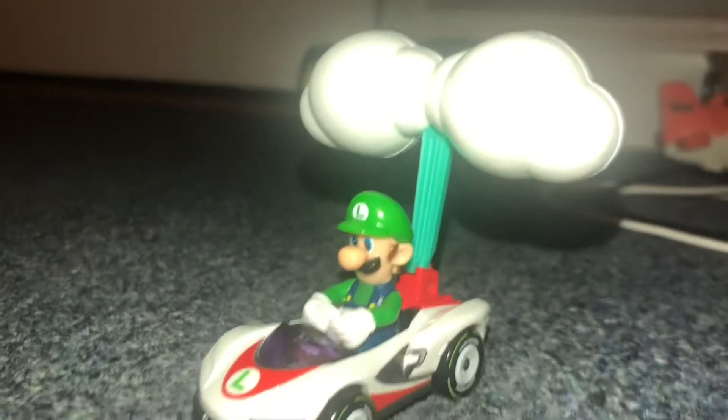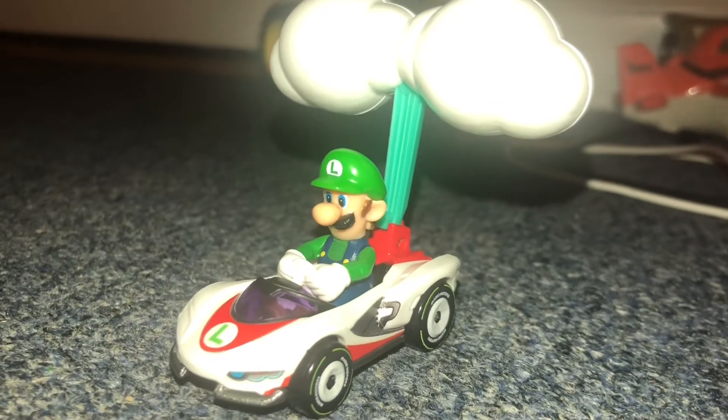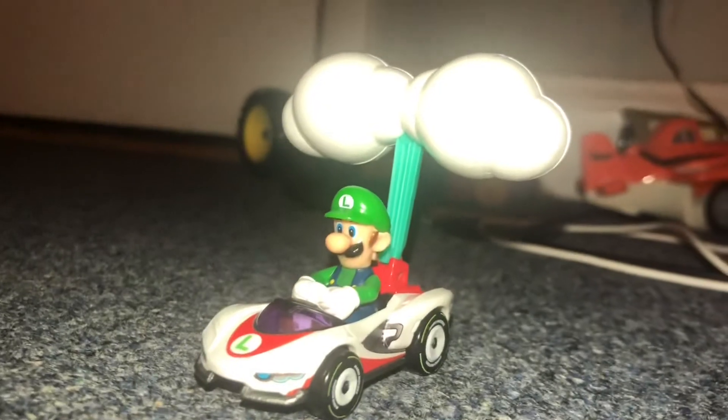Okay, that's it for the P-Wing kart from Mario Kart 8 with Luigi driving it. Goodbye!